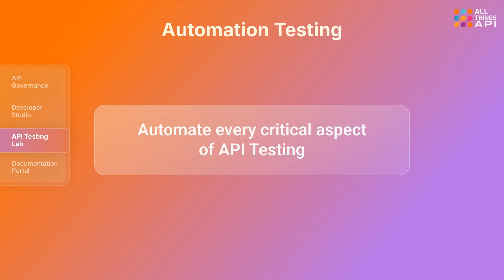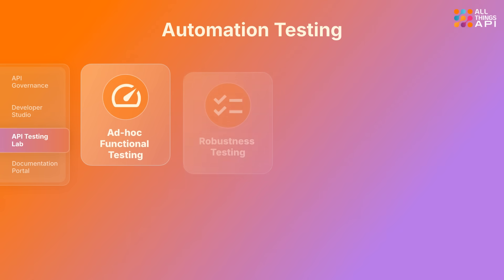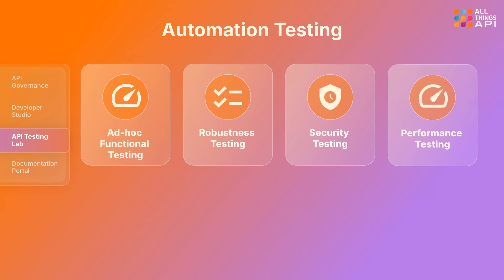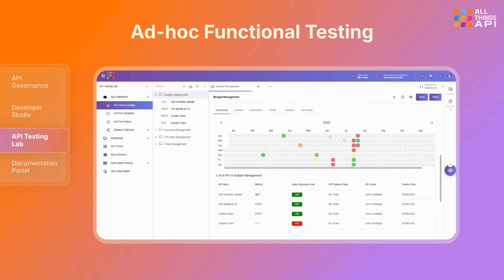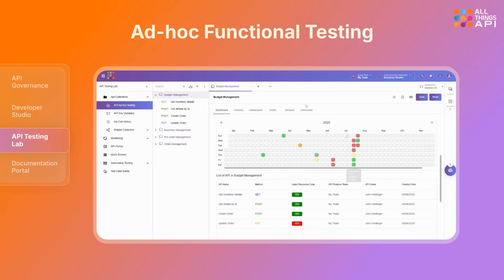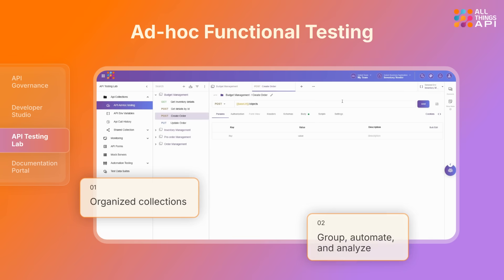ATA automates every critical aspect of API testing, including functionality, reliability, security, performance, and API chain testing. ATA's API Testing Lab brings all your APIs into organized collections, so you can group, automate, execute, and analyze API tests with total clarity and control.